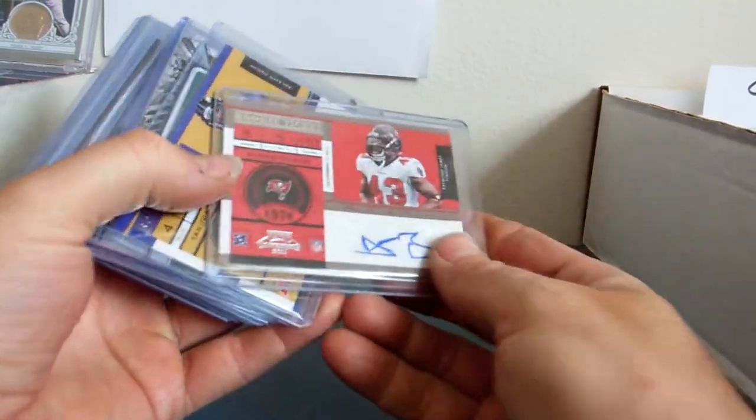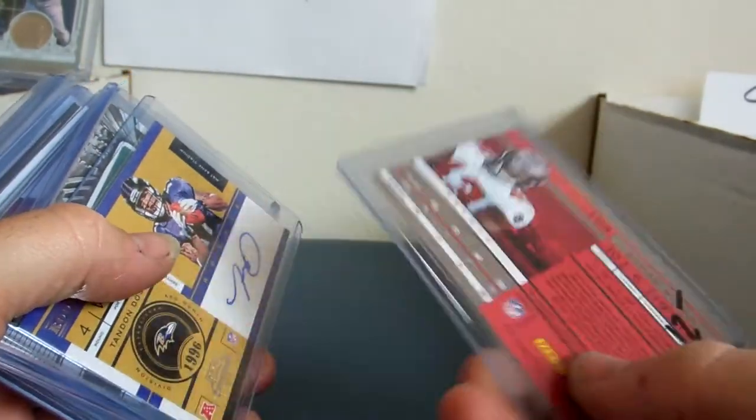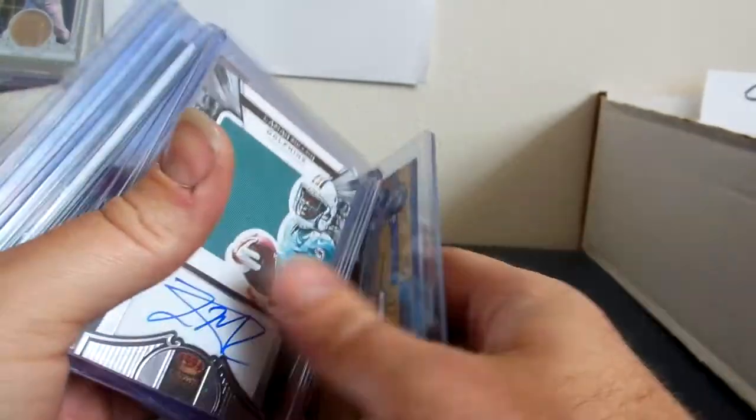New pickups. We have 2011 Contenders. This one is Ahmad Black. It's $12 trade, $9 cash.